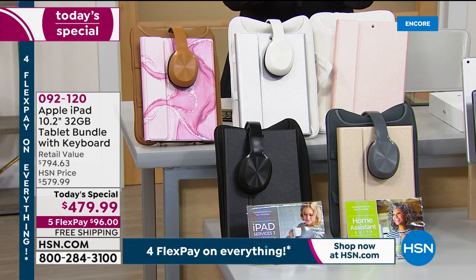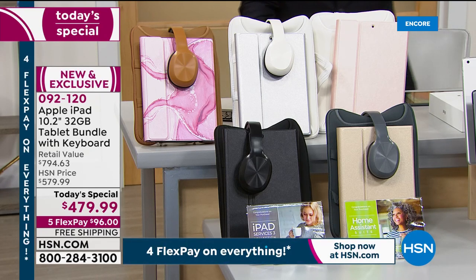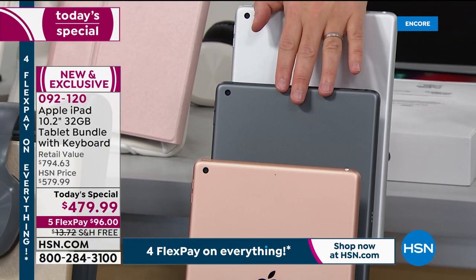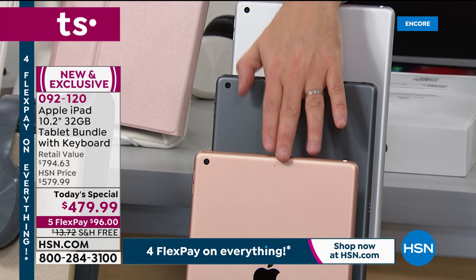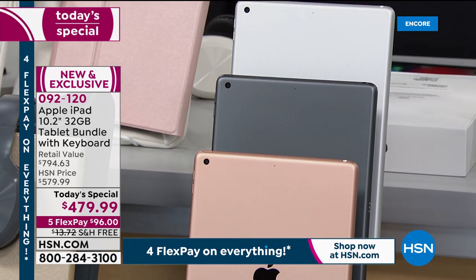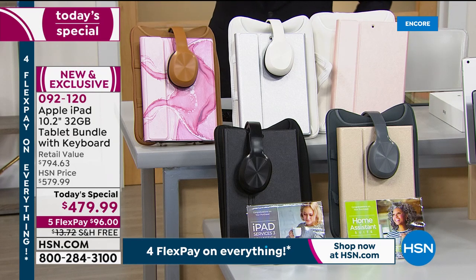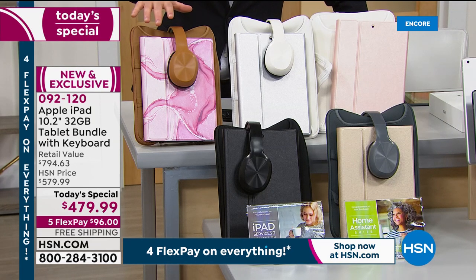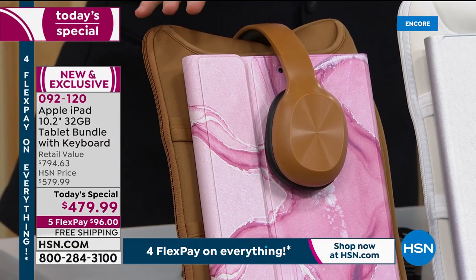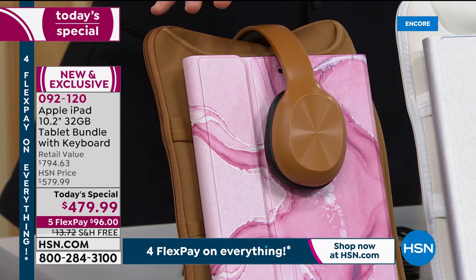We've brought together a selection of colors. You choose which iPad you want — silver, space gray, or gold — and then which cover you'd like. The brand new and exclusive rose gold marble is expected to be a big hit tonight. Notice the beautiful camel color contrast on that one.